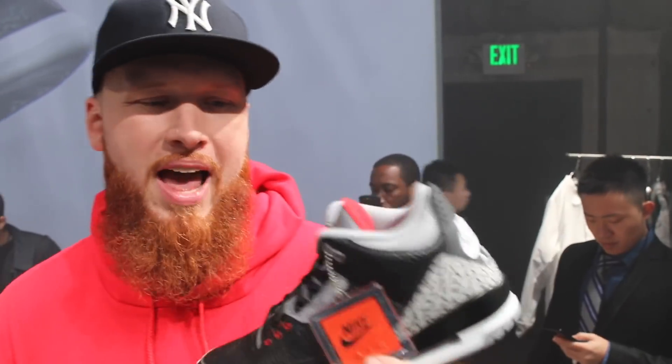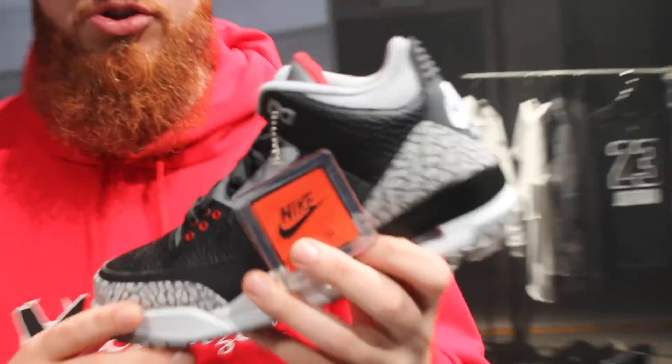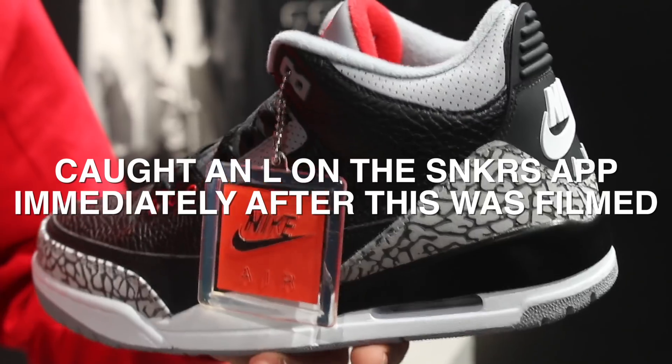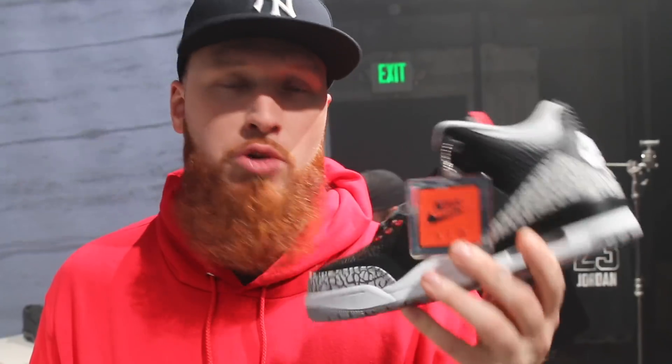This is the Black Cement Jordan 3. Obviously we've been getting a ton of questions about this sneaker. Nike Air on the back, as you can see. Very nice. This is one of my favorite Jordans of all time, so I'm super excited about them. This is one of those sneakers where I'm probably going to have to get two pairs, and I don't really buy two pairs of anything anymore — but these are that classic. This is what I have on my feet today, so it's nice to get a new pair and a pair with that Nike Air on the back. These are really, really good and I am definitely excited about them.